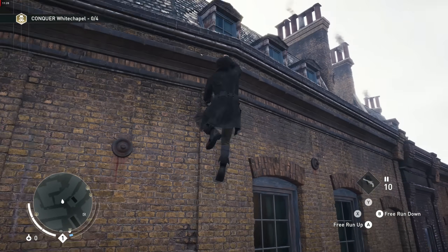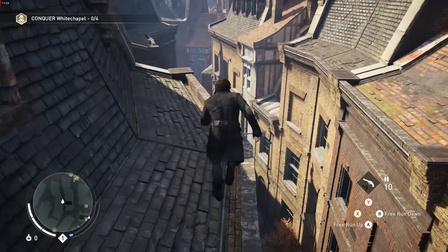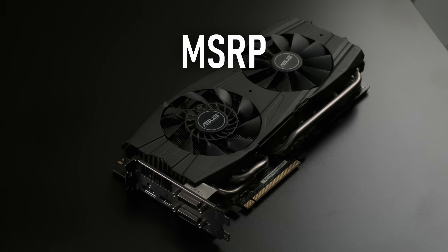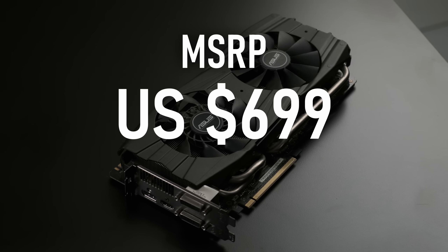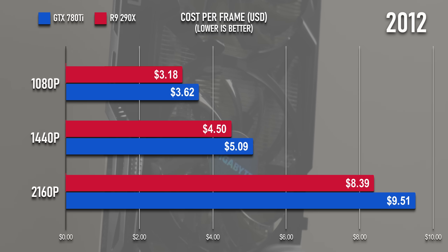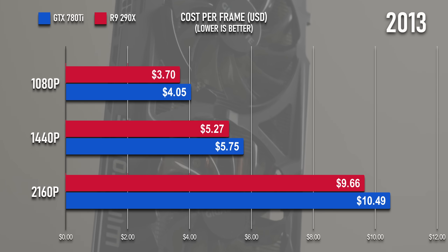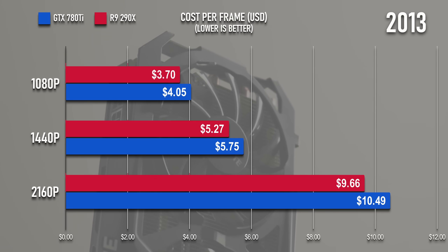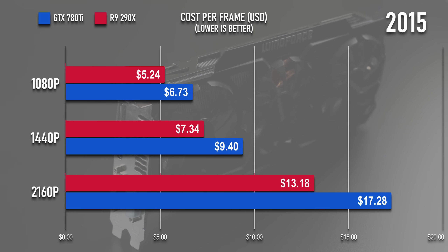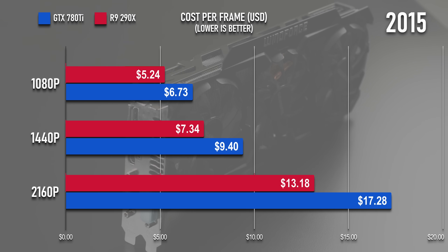Does that make the 780Ti the winner? Well, there's one bit of missing context: the price. The 290X had an MSRP of US$549, whereas the 780Ti was $150 more. With that in mind, the cost per frame analysis is quite different. In 2012 and 2013 games the 290X wins by about 10% at 1080p, and slightly higher than that at 1440p and 4K. By the time 2015 rolls around, naturally that margin has widened quite a bit, and if I tested in later years I dare say the 290X would have held onto a lot more of its value than the 780Ti did.